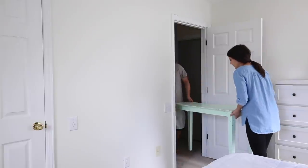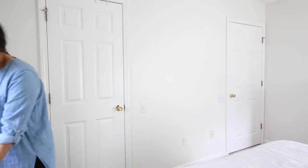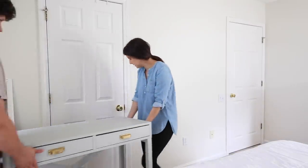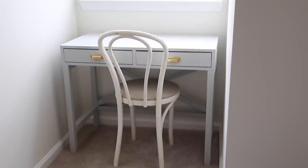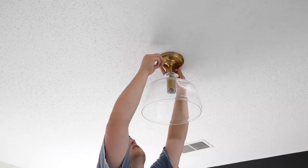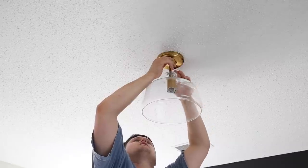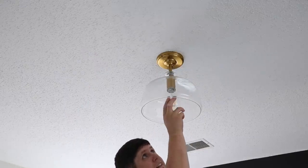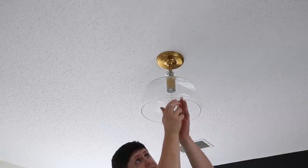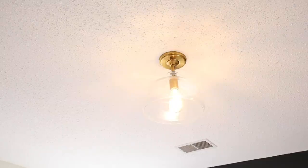We've removed our old nightstands and console table from the bedroom. After getting the dresser in place, we tried to figure out the best spot for my DIY makeup vanity. After trying a few options, it worked best under the window in the little nook in our bedroom. Once the furniture was in place, we moved on to the lighting — taking down the old outdated ceiling fan and replacing it with a modern brass semi-flush mount light with a vintage light bulb.